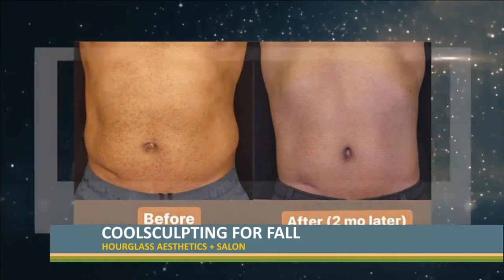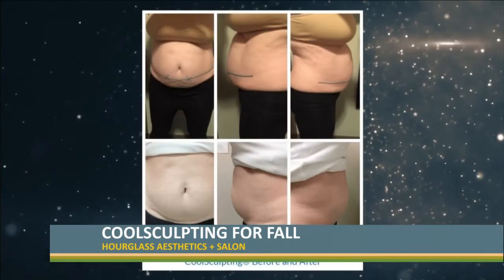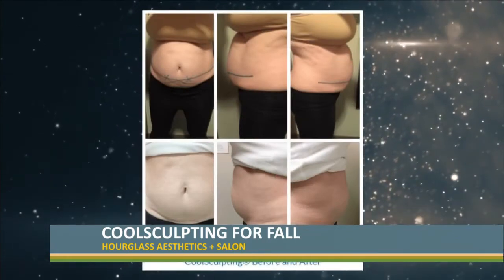Maximum results are shown three months after treatment, but there's zero downtime. There's no swelling. You're good to go.